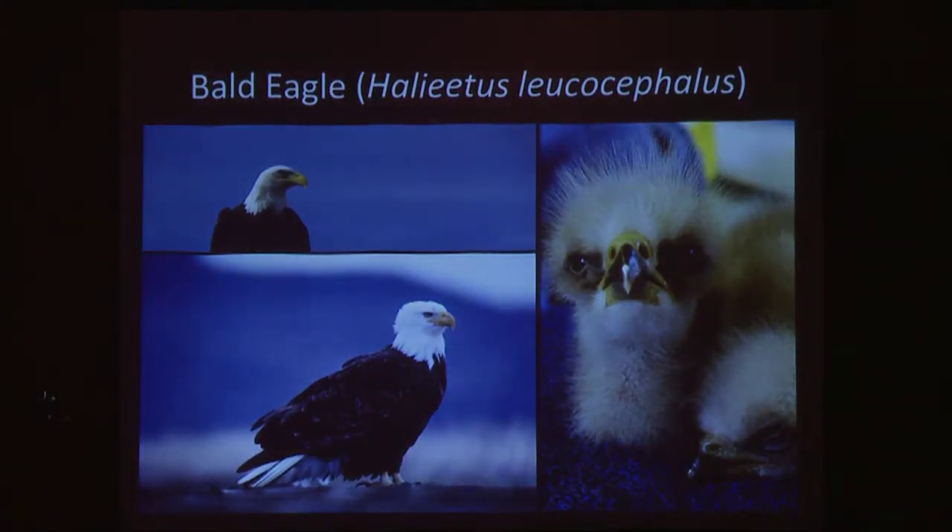Bald eagles are found all along the western coast of North America. They can be found at certain times of the year in Alaska and the surrounding islands and in coastal areas of California, Oregon, and Washington. There are historical records of bald eagles breeding on the Channel Islands, but the populations were extirpated by DDT in the 1950s. In the early 2000s, the Park Service started a repopulation program and it's been very successful in getting breeding bald eagles back on the Channel Islands.